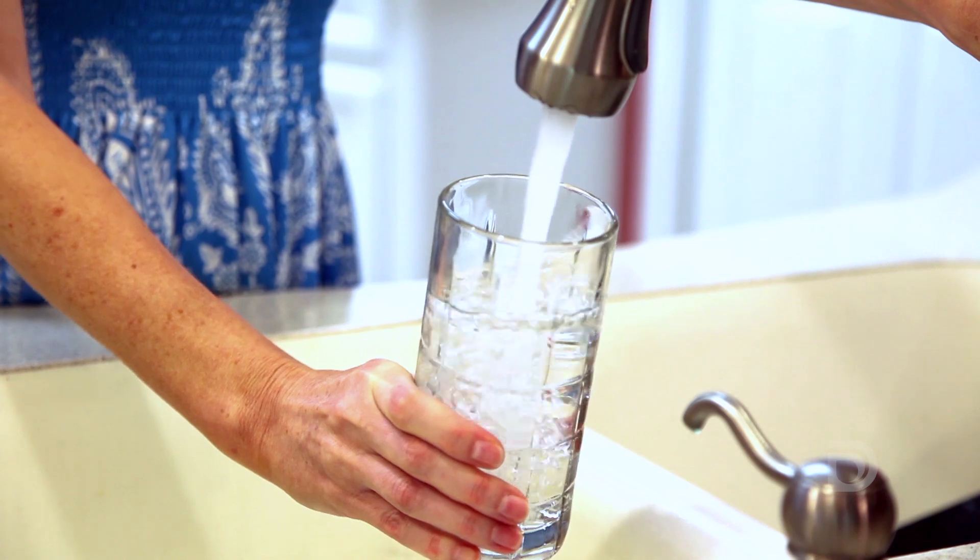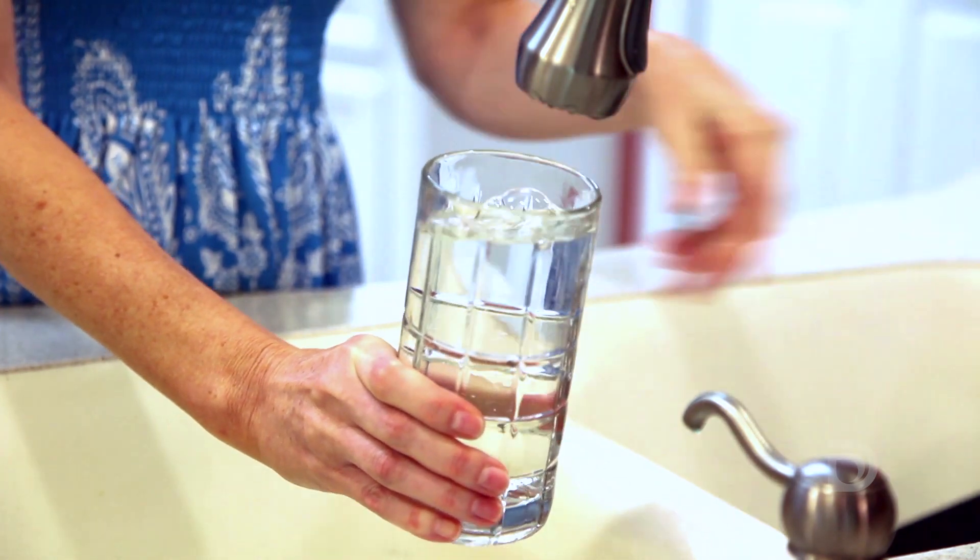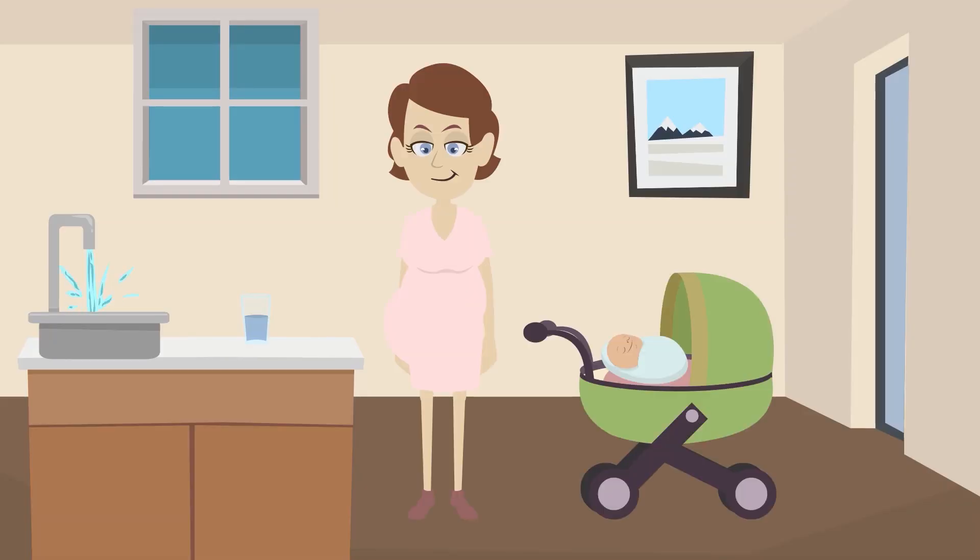This is important because lead in water can have significant health impacts, especially for pregnant women, infants, and young children.